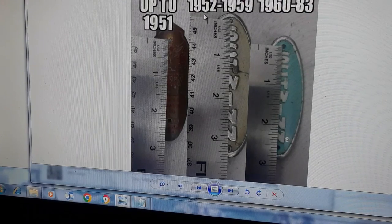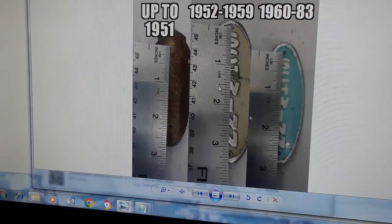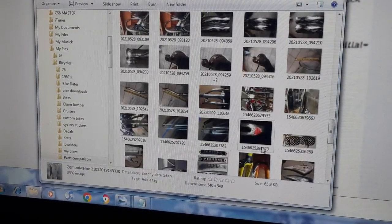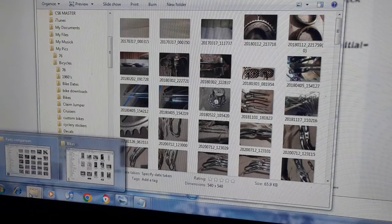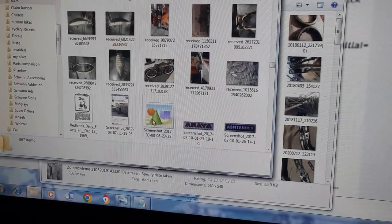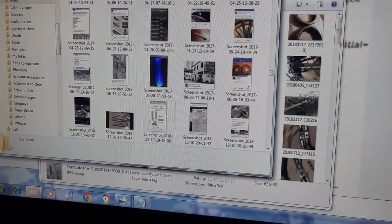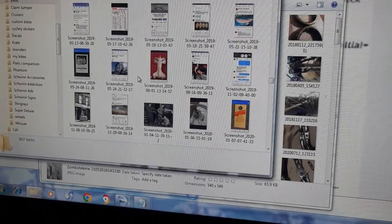These are the oval badges — Arnold Schwinn brass called them brass badges or shield badges. The round ones were used up to 1951. From 1952 to 1959 they had the oval badges, with 1951 having both styles. Around 1960 they switched to the larger ones used from 1960 to 1983. In 1975 they started a new system — they began using Julian date codes stamped on the head badges to date when the frame was made.